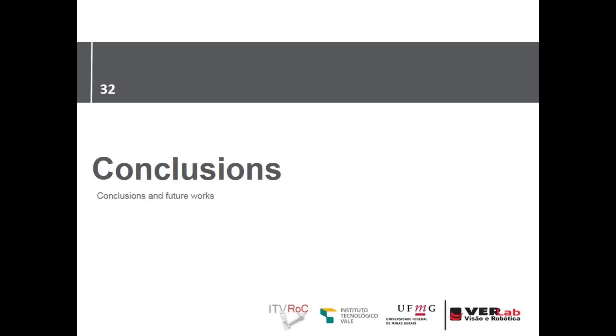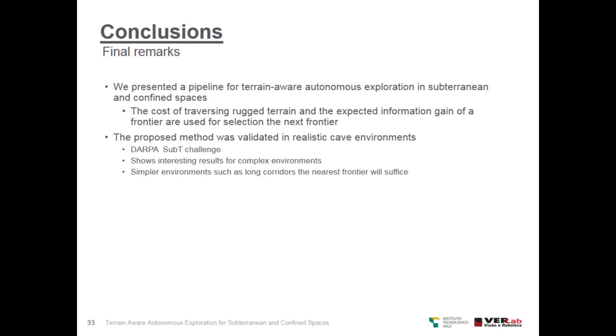In conclusion, we presented a pipeline for terrain-aware autonomous exploration in subterranean and confined spaces that works for terrestrial robots. The cost of traversing the rugged terrain and the expected information gain of a frontier are used for selecting the next best frontier. The proposed method was validated in realistic cave environments from the DARPA Subterranean Challenge, showing interesting results for complex environments. In simple environments such as long corridors, the nearest frontier selection may suffice.